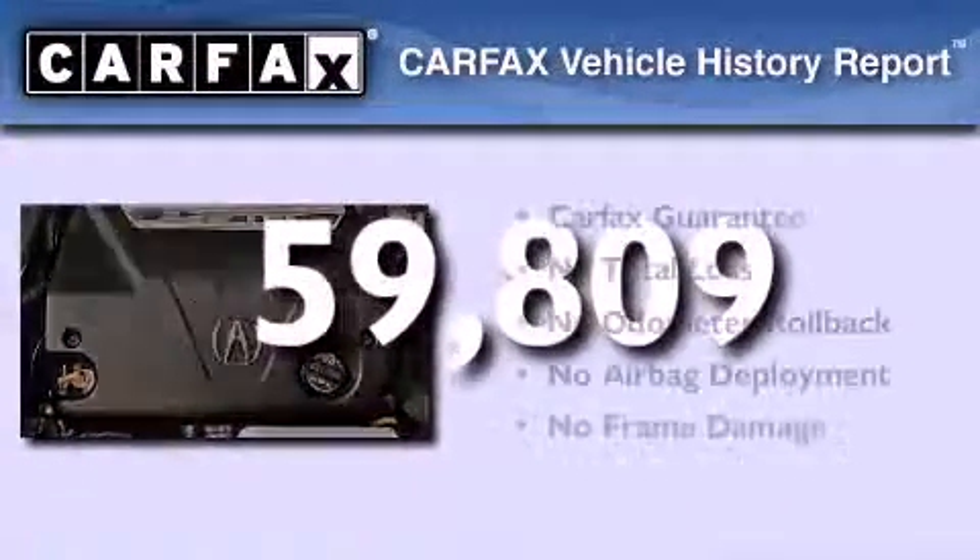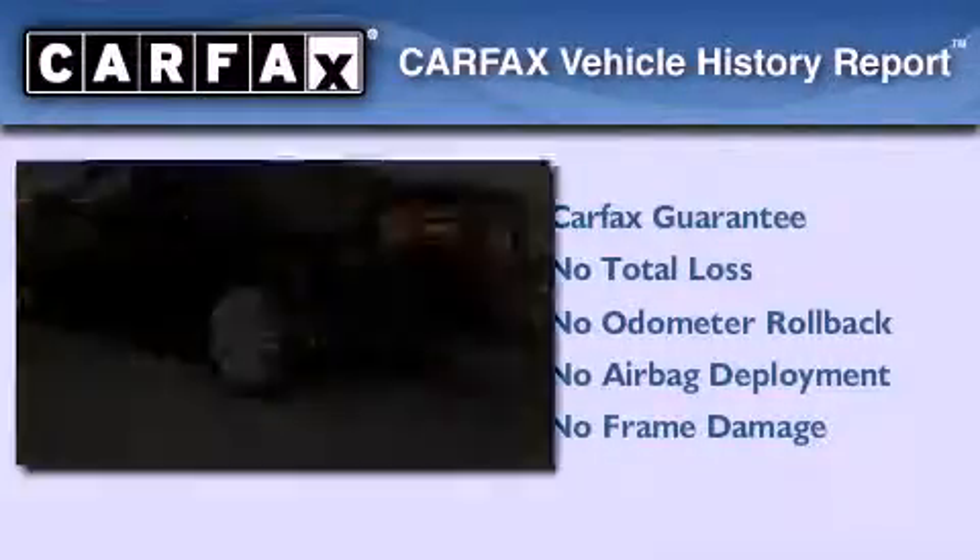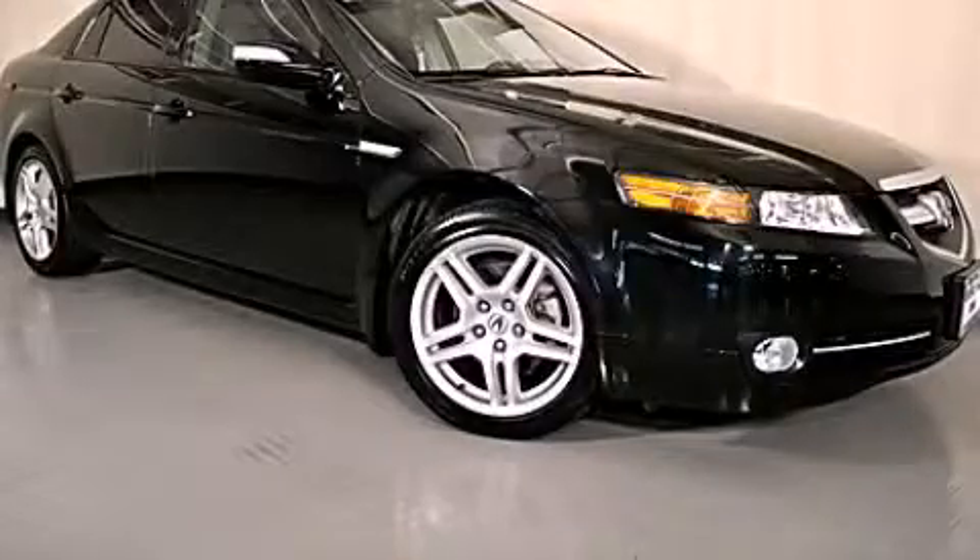Not to mention that this Acura qualifies for the Carfax buyback guarantee. Stop by today and test drive this automobile for yourself.